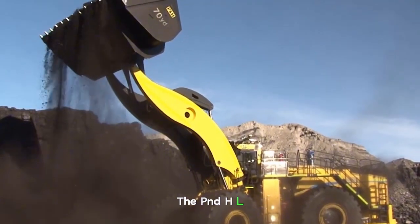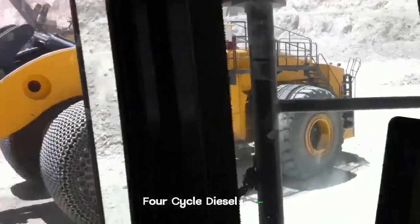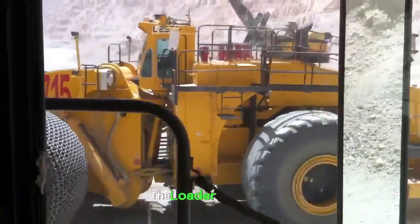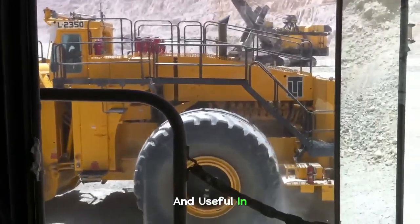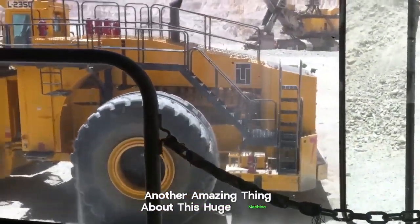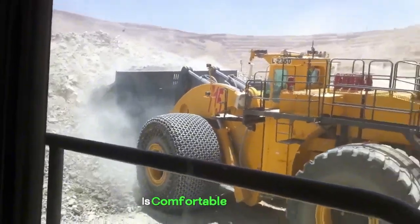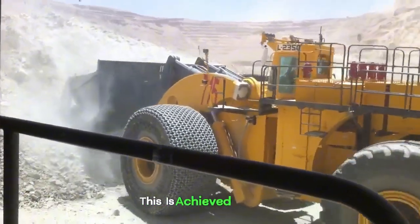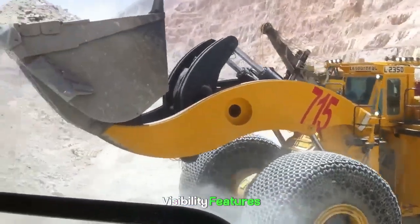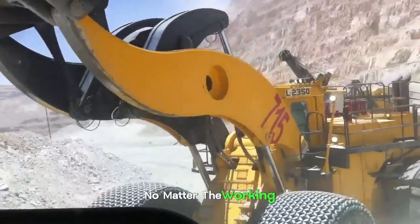The P&H L2350 is powered by a massive 16-cylinder four-cycle diesel engine that delivers an amazing amount of horsepower, allowing the loader to be powerful and useful in mining and earth-moving operations. It is also designed so that the operator is comfortable and safe, achieved through ergonomic controls, air conditioning, and advanced visibility features, so the operator can safely and comfortably control the machine no matter the working conditions.